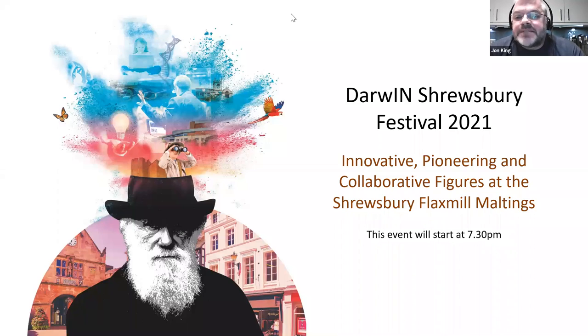Our speaker this evening is Penny Ward. Before retiring, Penny managed Shropshire's Historic Sites and Monuments Record and over a period of years brought it kicking and screaming into the 21st century, not just computerising it but also using GIS to map it, placing the record in the landscape and providing invaluable context. Since then she's become a stalwart of the Friends of Shrewsbury Flaxmill Maltings and it's on that subject that she'll be talking to us this evening.